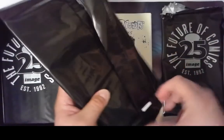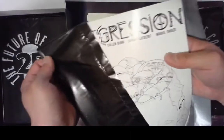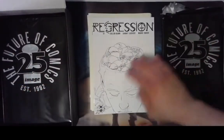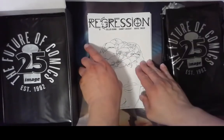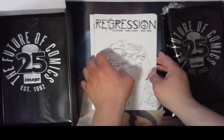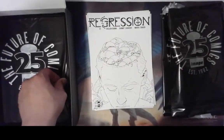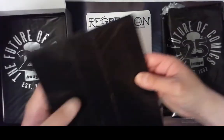I think Redneck number one is in these boxes. Next one is Regression — that's kind of a cool cover. These all seem to be number ones so far. They've all been black and white covers except for Girl Scouts.